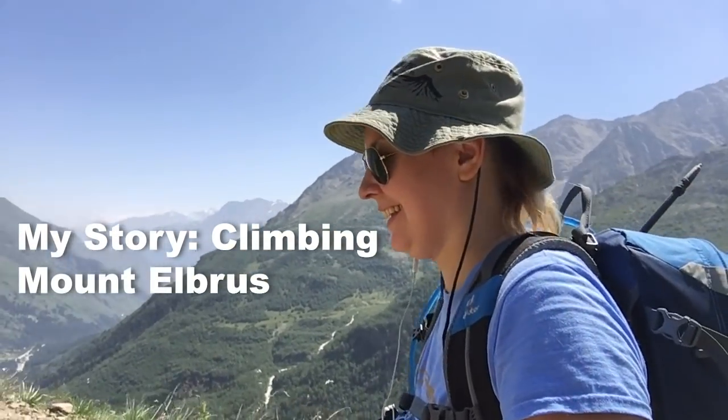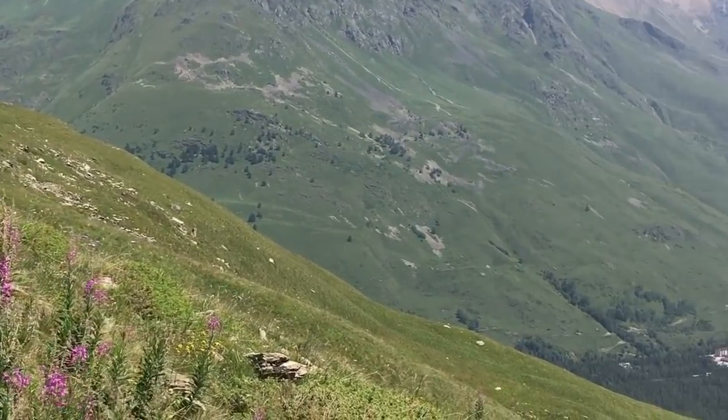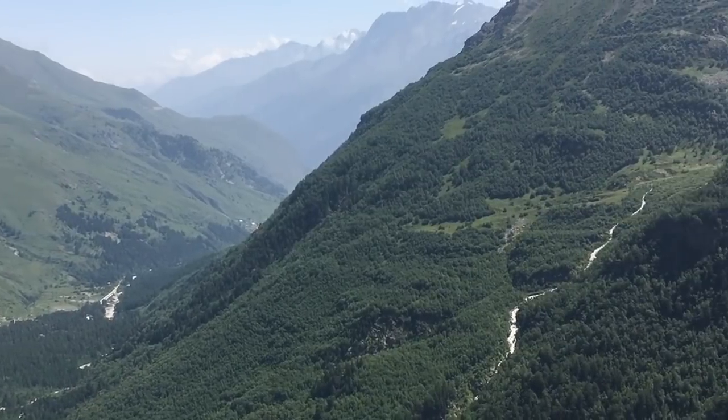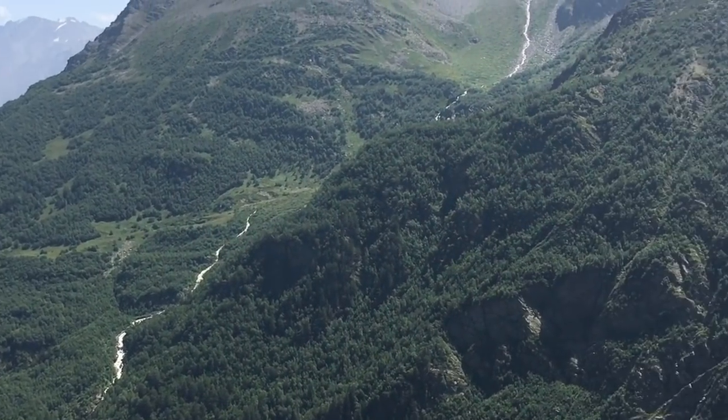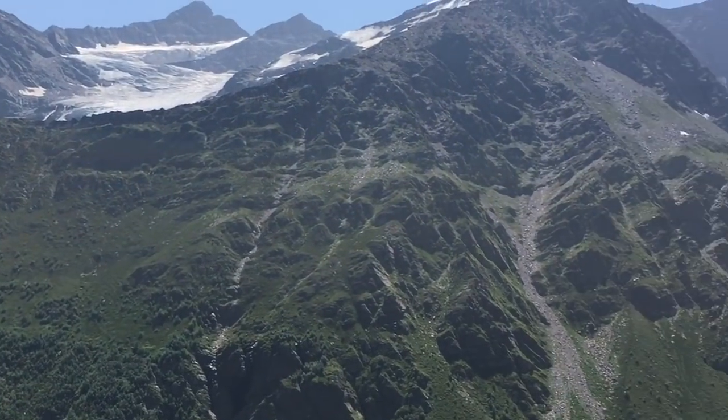Hiya! So this is day two of my Elbrus trek and we are doing our first acclimatization hike from where the hotel is at 2,100 meters up to 2,650. We've been hiking for a couple of hours. It's really nice because the weather is gorgeous here, and look at all the mountains behind me — beautiful.